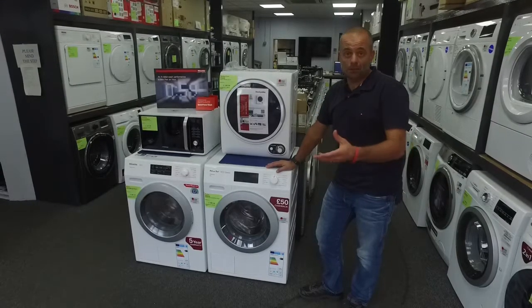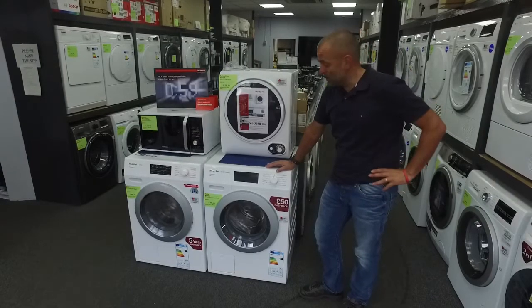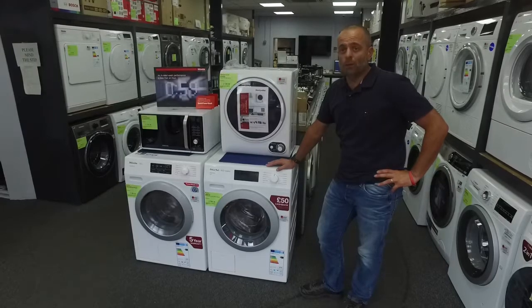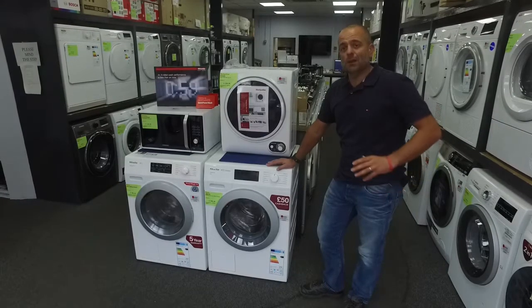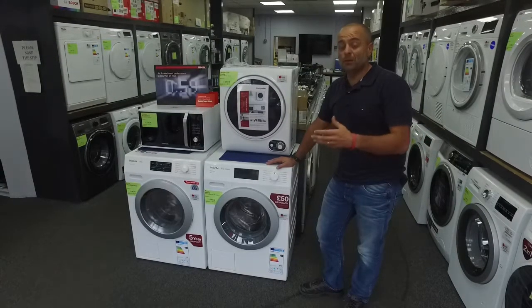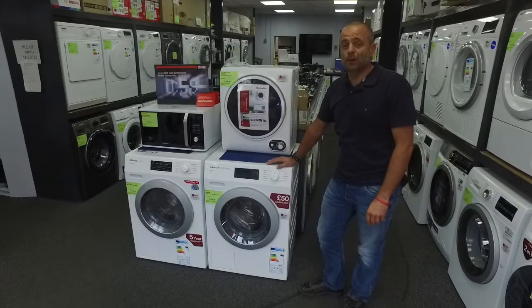It fits your budget — that's a question we always ask you. And also the amount of use you're going to be giving it. So if you're one person on their own and you wash every 10 days, you don't need to go for a particularly top-of-the-range machine in build quality and features. You might want to, but there's no necessity for it.